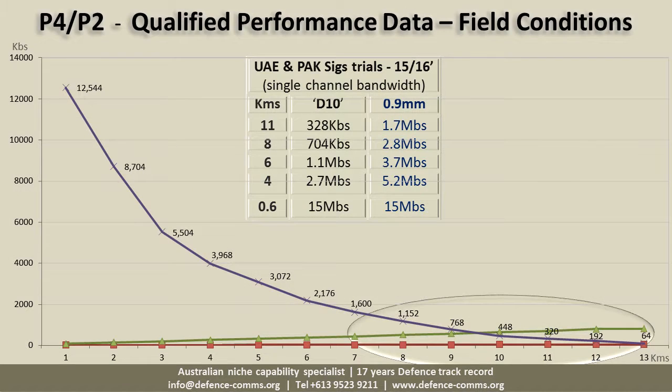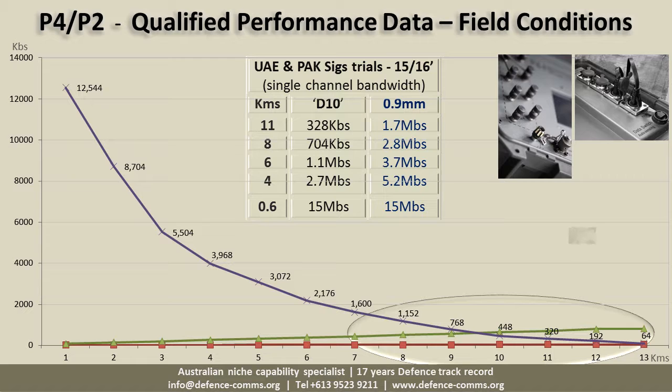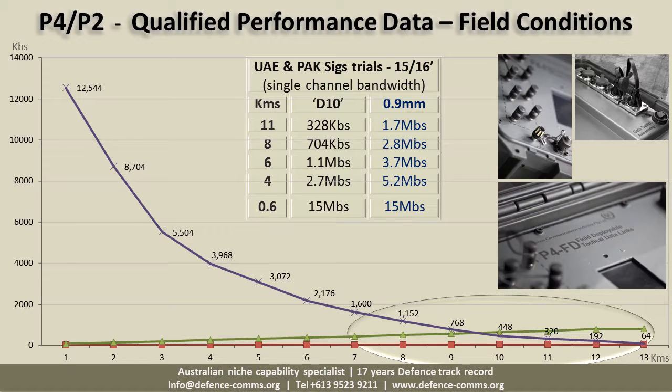The first product generation has already been operationally proven since 2000, with the second generation — P4s and P2s — proven over the last two years of army trials in desert and mountainous terrain over short and long distances, using both D10 and telephone wires. Highlights include up to 60 Mbps throughput over 1 km, 1.2 Mbps to 12 km over D10, and 2.5 Mbps to 20 km using 0.9 mm telephone cable — illustrating the effects of greater copper diameter on signal attenuation.